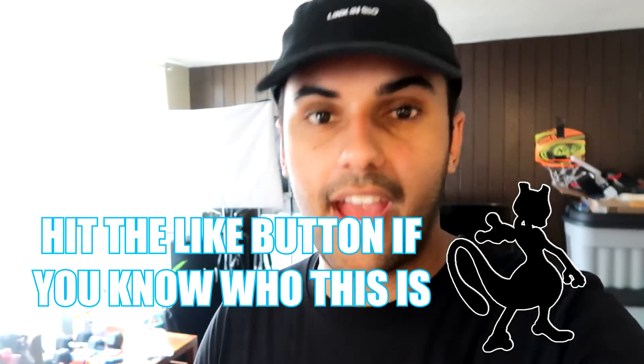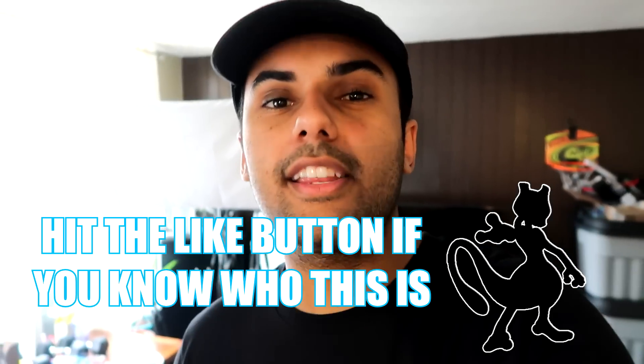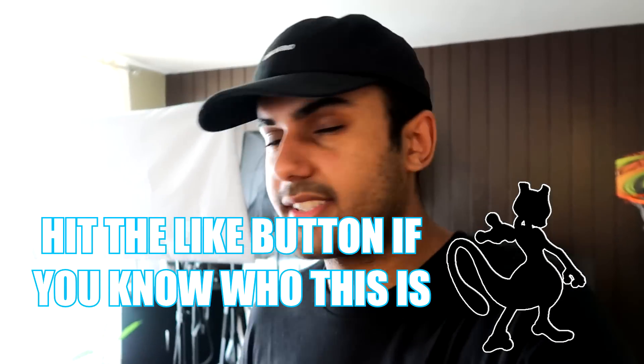All right guys, ADHD here back with another video. I hope you guys are having a great day. Today is a very very special day for me and hopefully for you guys too. Today is the day Burning Shadows is just released.